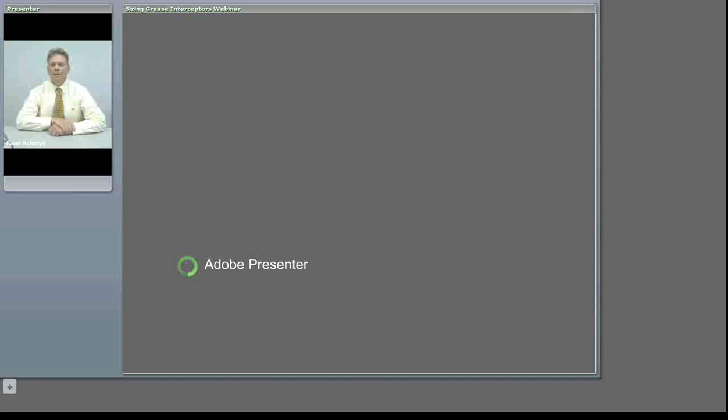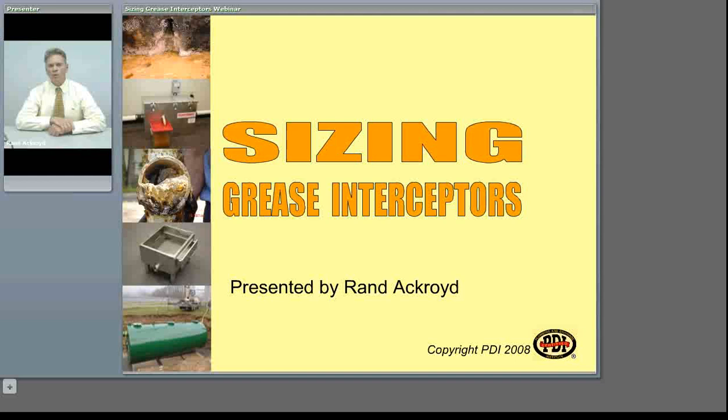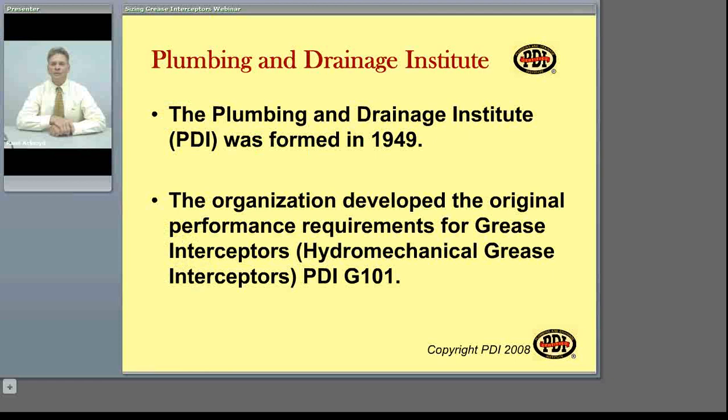Hello, my name is Rand Aykroyd, and on behalf of the Plumbing and Drainage Institute, I want to welcome you to our web seminar on sizing grease interceptors. The Plumbing and Drainage Institute was first formed in 1949. The organization developed the first performance document for testing grease interceptors. The document is PDI-G101, and the 2007 version is available as a free download from our website.